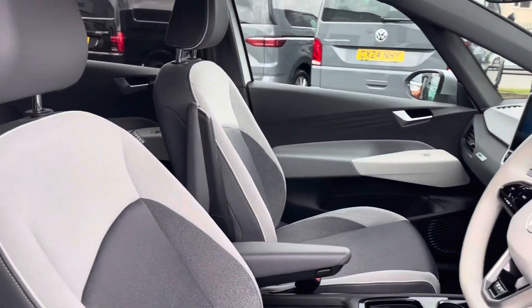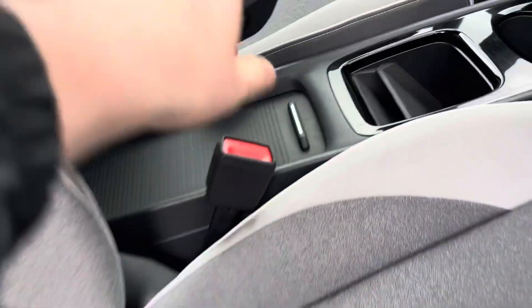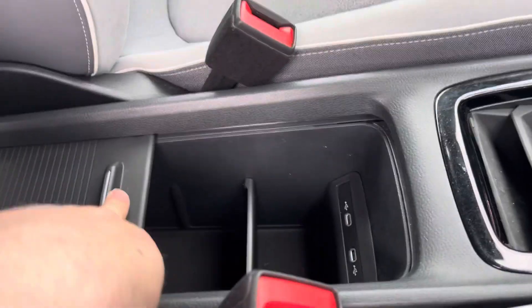Coming into the cabin, you'll find the front seats with height and lumbar adjustment. They guarantee comfort with every drive, alongside other features such as cupholders and plenty of storage.